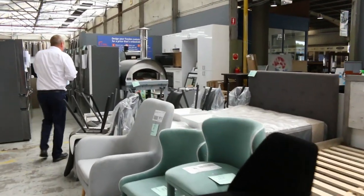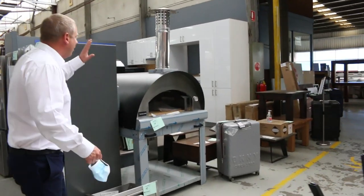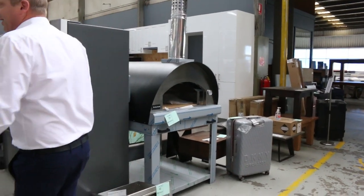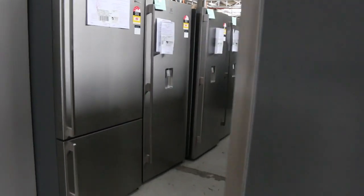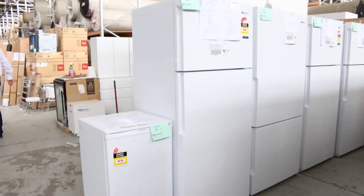These pizza ovens have sold like hot cakes. There's one left, folks — around that $2,800 mark. Absolutely beautiful wood-fired pizza oven. A few fridges still left as well — Westinghouse, Electrolux, and maybe the odd Kelvinator. Really nice looking units. You're going to be paying half to a third of current retail prices out in the field.